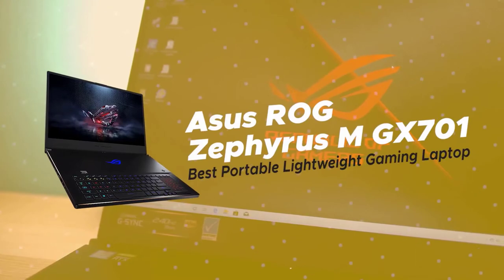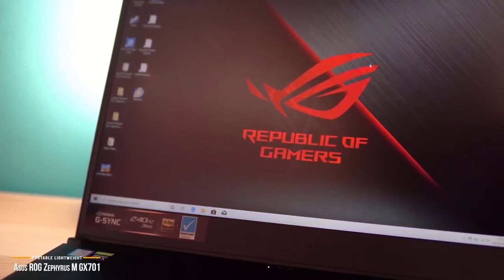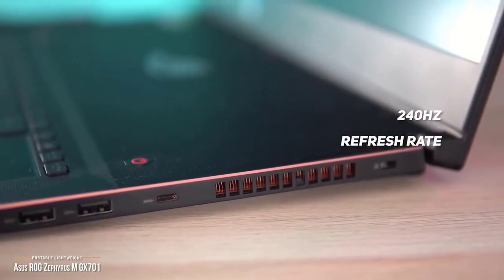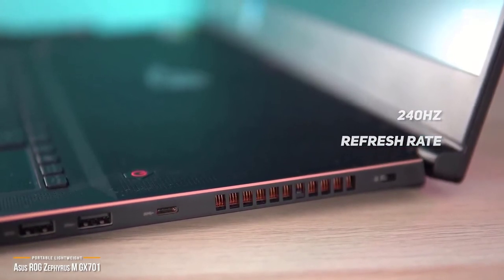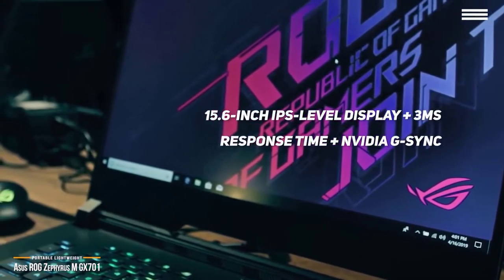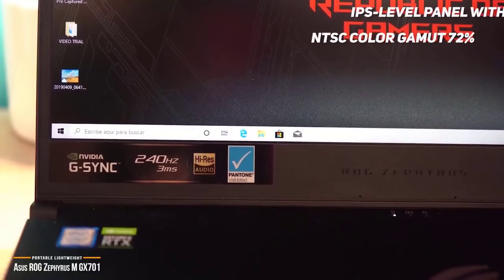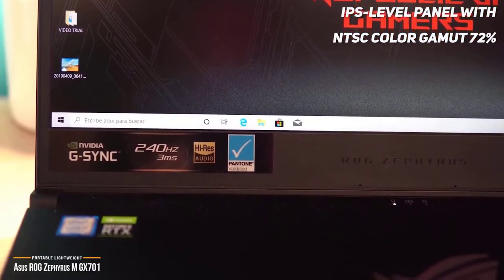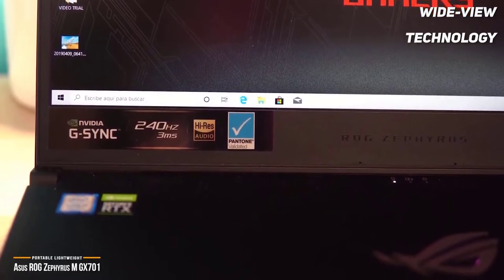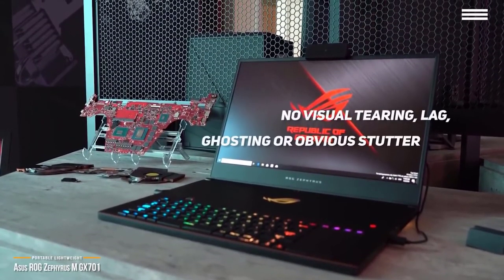Now we have the ASUS ROG Zephyrus M GX701, our choice for best portable lightweight gaming laptop. The ASUS ROG Zephyrus M gaming laptop fuses well-rounded performance with a 240Hz refresh rate for some exciting gaming. Its lightweight and ultra-slim metal frame makes this gaming laptop super portable and one of the best portable lightweight gaming laptops on the market. The ASUS ROG Zephyrus M GX701's 17.6-inch IPS-level display boasts a 3ms response time, and its NVIDIA G-SYNC technology provides super smooth and seamless visuals.